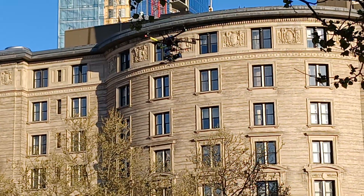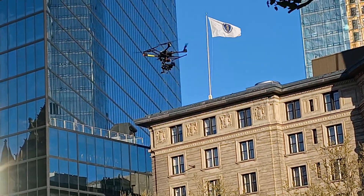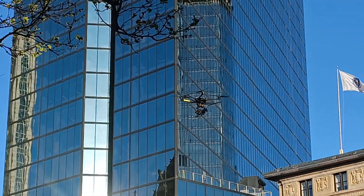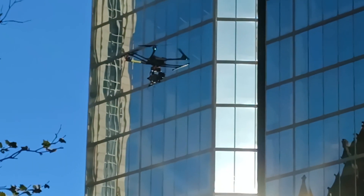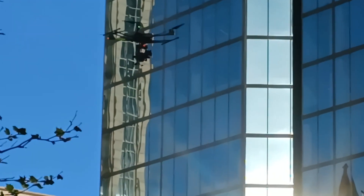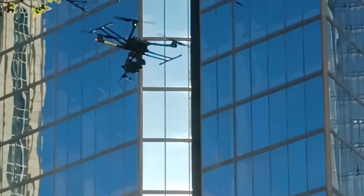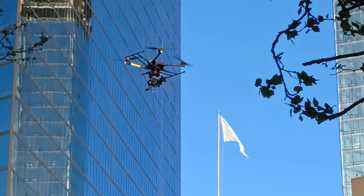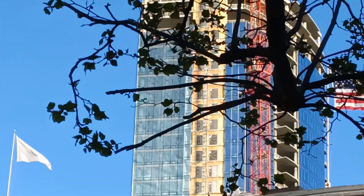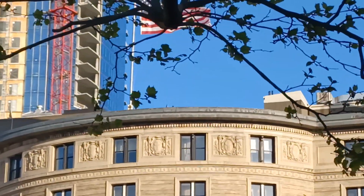That has pretty good lift. Can't see with the sun in my eyes, but I did the best I can. It's kind of on the other side there so I've got to reposition.